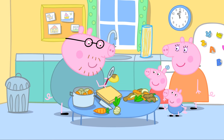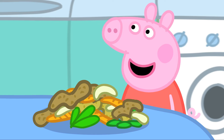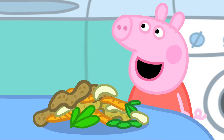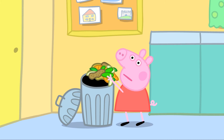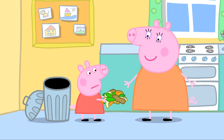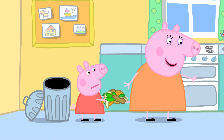Daddy Pig is making vegetable soup for lunch. Peppa asks if she can help, and Daddy Pig thanks her and asks her to clear away the vegetable peelings. Daddy Pig stops Peppa, explaining that vegetable peelings don't go in the normal bin — they go in the brown bin.